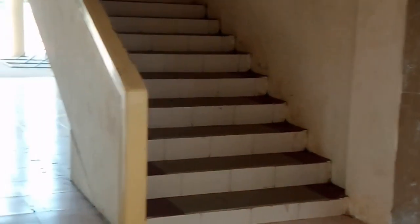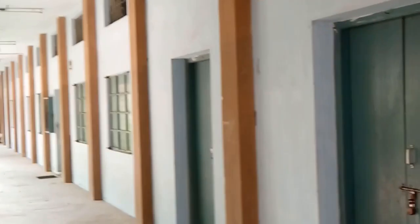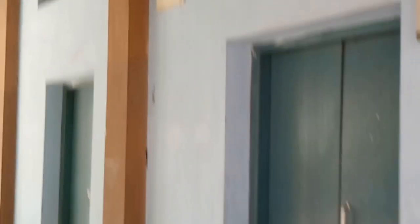We use this staircase to go to the first floor. There are two. Here it is — the chemistry lab. Now it is closed.